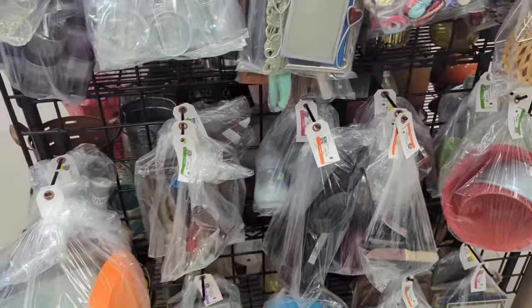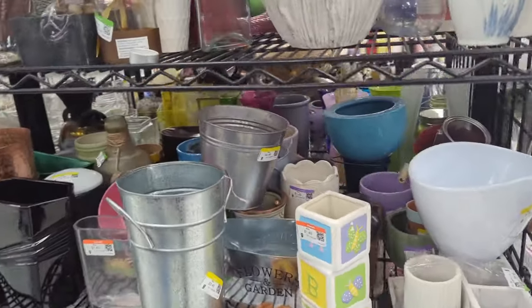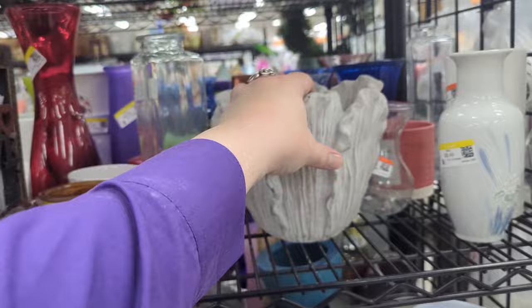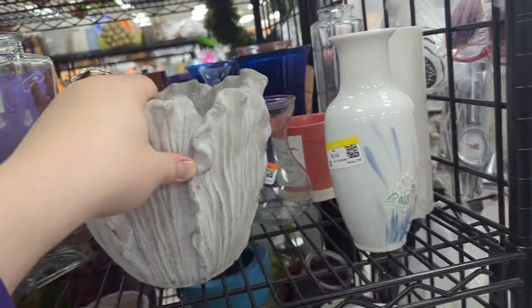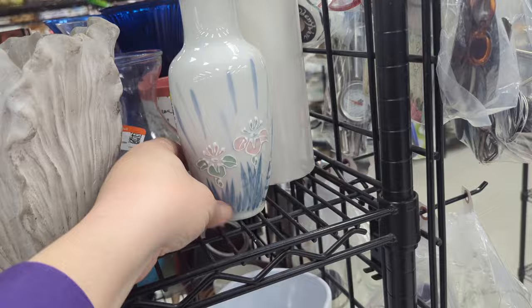Checking out bags — these bags don't seem to have too much, mostly kitchen stuff. This is one of those Goodwills that puts bags on the end caps of all the aisles, so we've got to make sure we don't miss them, because bags can have some good stuff.